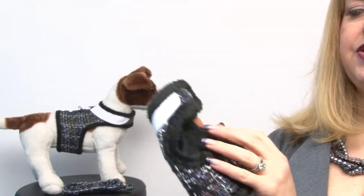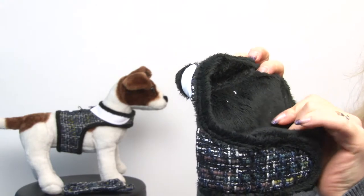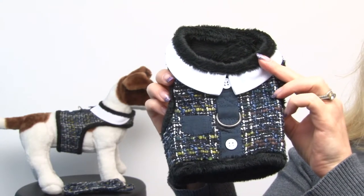You'll also notice that it features a very soft minky plush material. It's called mink because it feels very much like that, and of course it's cruelty free, so you don't need to worry about that.